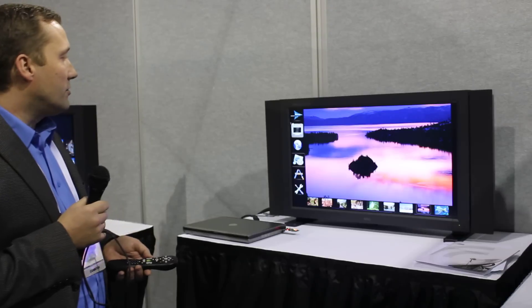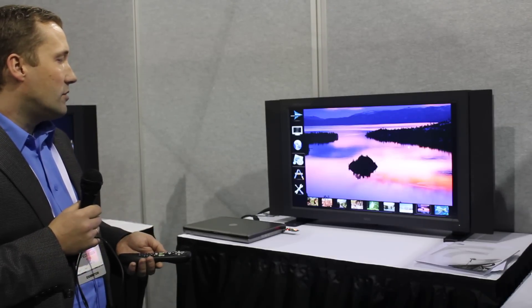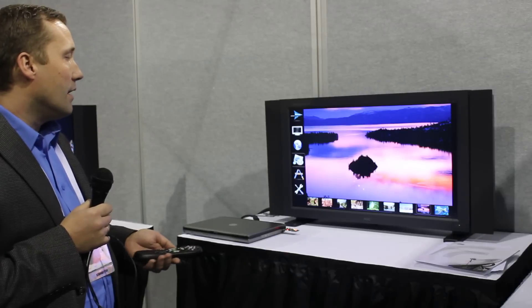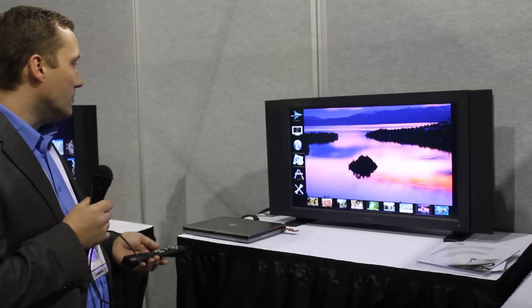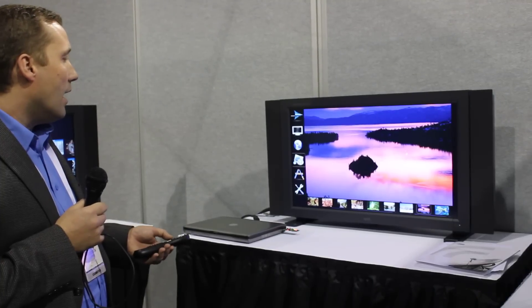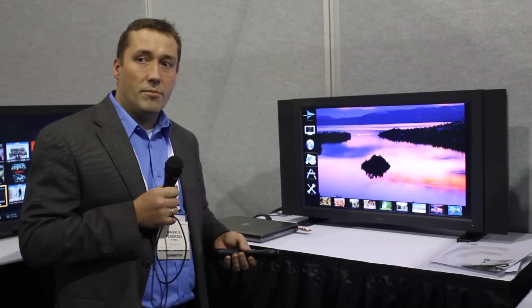So if you watch on the screen as I move the remote control from left to right, this also gives us the same movements on the screen, and also up and down. So we are able to control what's going on on the screen by navigating with motion sensors combined with RF4CE.